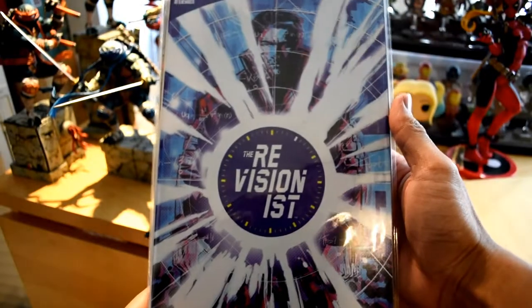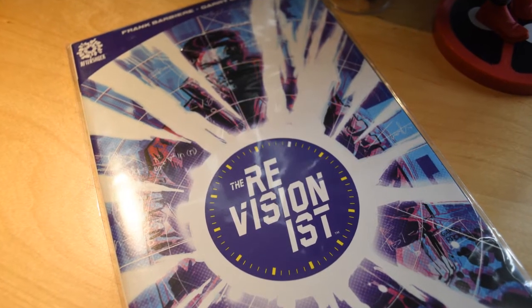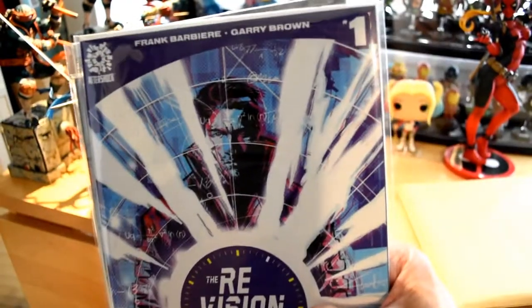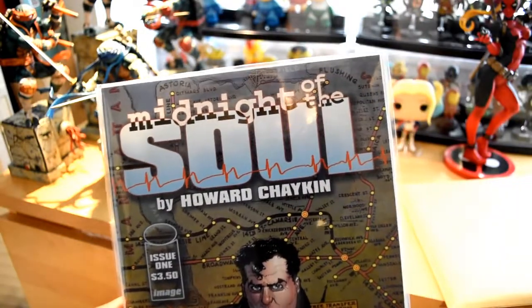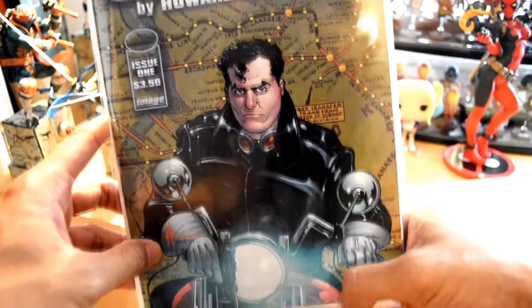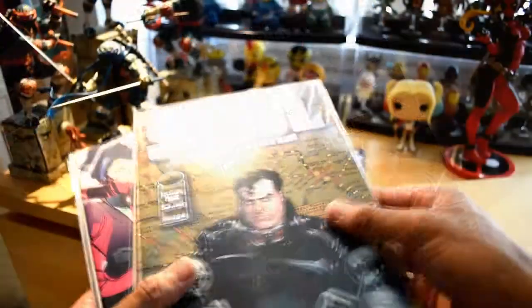Alright, so the first comic we got is The Revisionist. This is an Aftershock title, number one — check out that cover. Midnight of the Soul by Howard Chaykin. Got this guy riding his Harley. Issue number one and an Image title. I love Image titles.